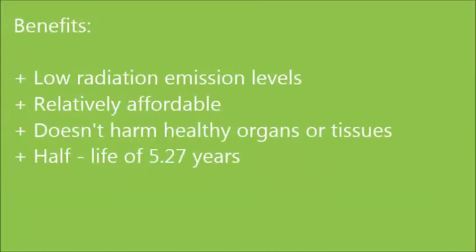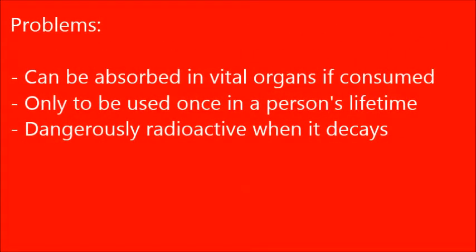Some benefits of using cobalt-60 are: its radiation emission levels are relatively low, which means exposure to this radioisotope is harmless. The cost of using this radioisotope is relatively affordable. When used for cancer treatment, it focuses on destroying the cancerous cells without destroying surrounding organs or tissues. It has a half-life of approximately 5.27 years, meaning it can be stored for a while before use.